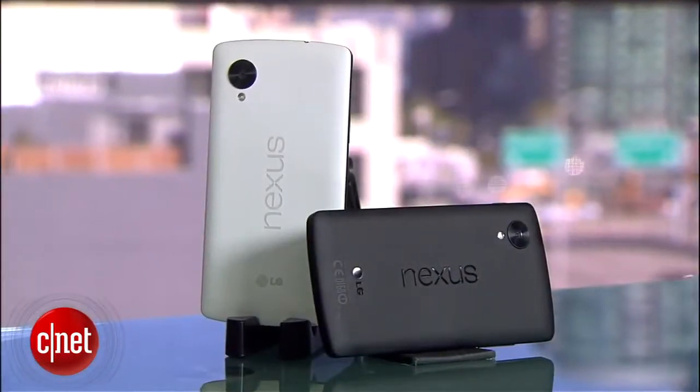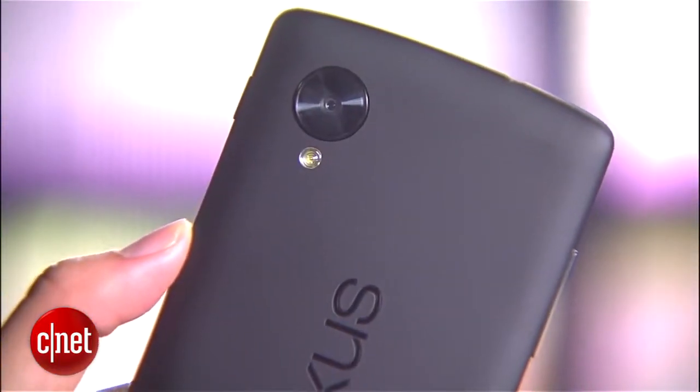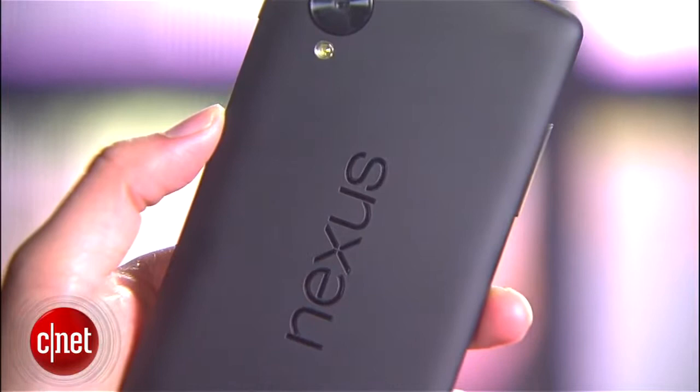The phone comes in two colors, black and white, and features a smooth matte soft touch coating. I personally prefer this over last year's design since that model's glass back panel fractured quite easily.